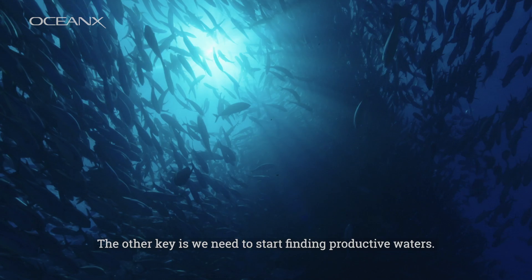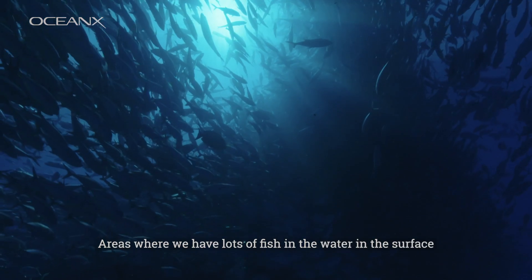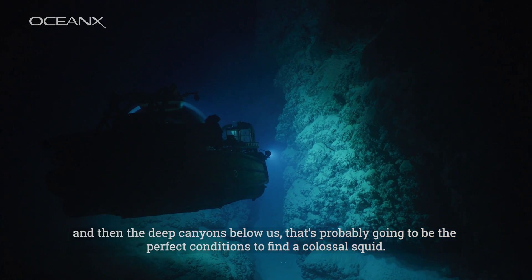The other key is we need to start finding productive waters — areas where we have lots of fish in the water at the surface, and then the deep canyons below us. That's probably going to be the perfect conditions to find a colossal squid.